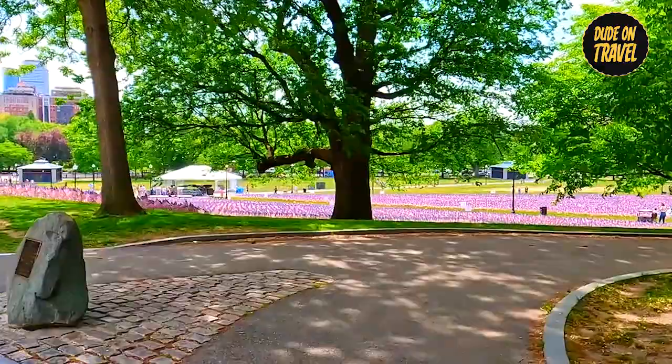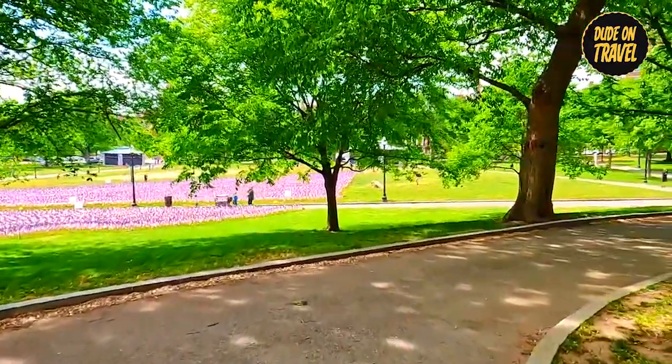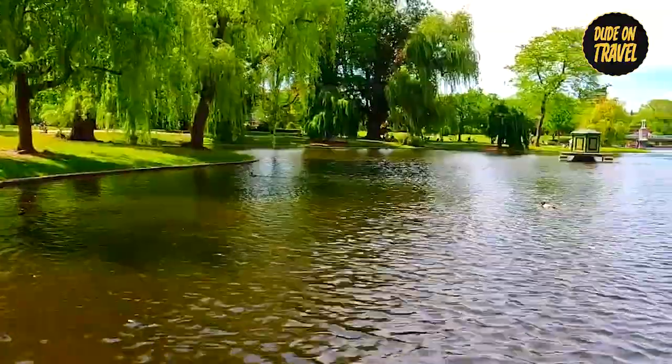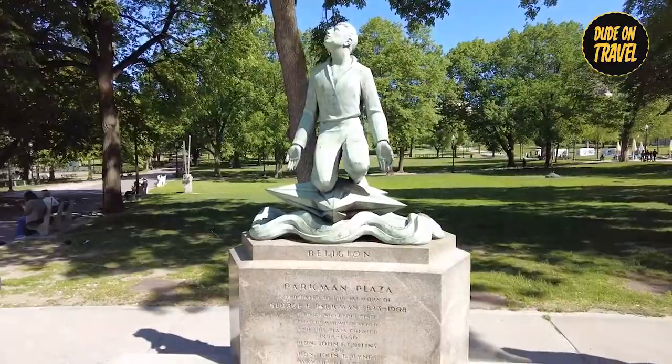Number six: Boston Common. Established in 1634, Boston Common is a beloved symbol of the city's rich history and natural beauty. As America's oldest public park, it attracts visitors with expansive lawns, peaceful ponds, and historical landmarks. Explore through its green pathways, stopping to admire the military and workers' memorial.